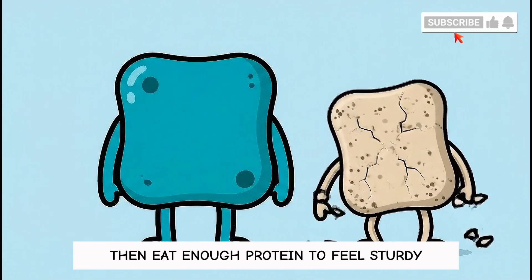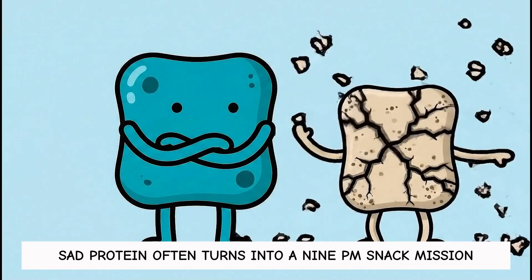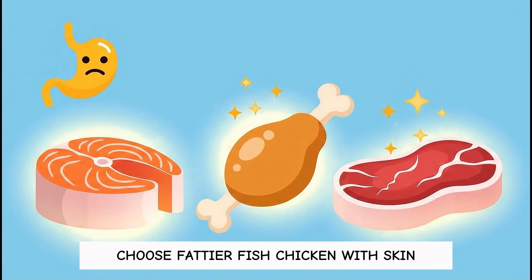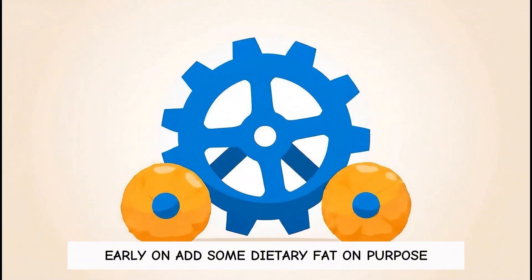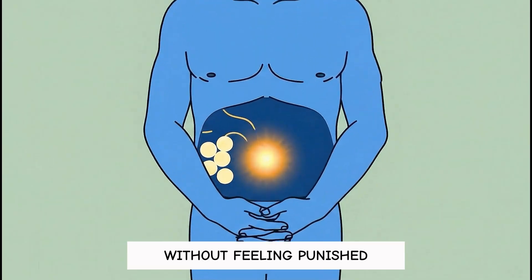Then eat enough protein to feel sturdy, but don't go ultra lean. Dry, sad protein often turns into a 9pm snack mission. Choose fattier fish, chicken with skin, or meat with a little marbling so hunger doesn't boomerang. Early on, add some dietary fat on purpose — it's training wheels that help you fast longer without feeling punished.